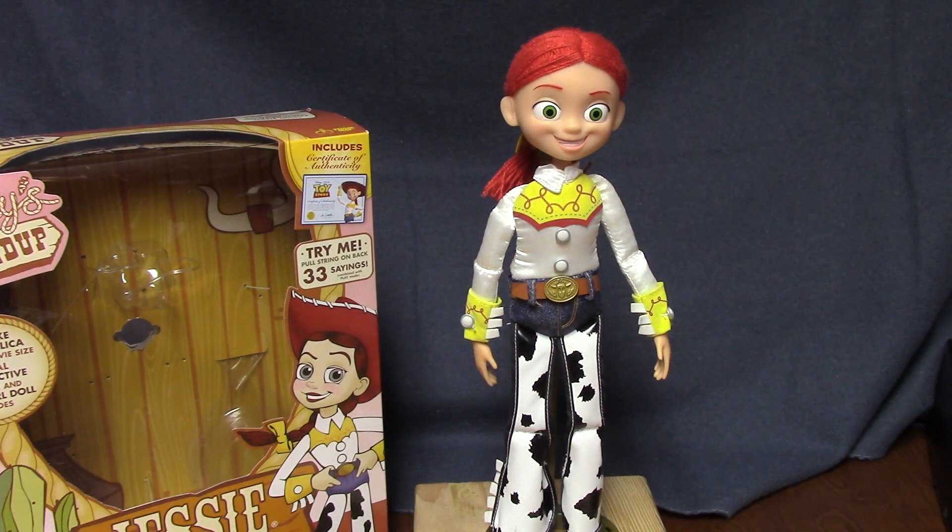Hello everyone, welcome back to my channel. Today I'm going to be showing you the Toy Story Signature Collection Jessie. This figure is sold at Target, and she is about $100.